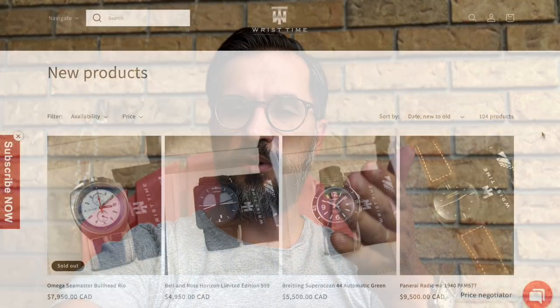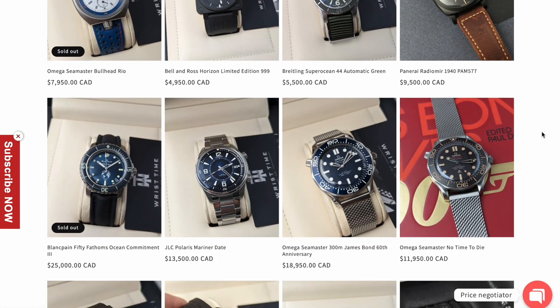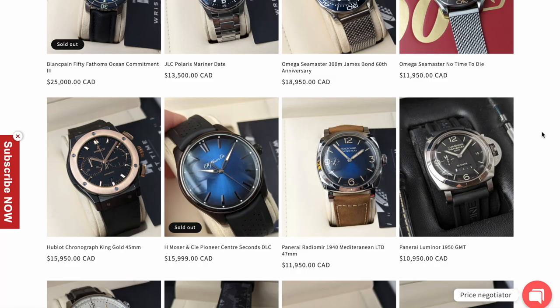Thanks to the great people from Ristime Core for lending me this watch for review. If you are interested in this Breguet, contact Ristime Core for pricing and availability. They also have a great selection of other luxury watches — check out their website and Instagram.